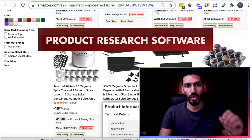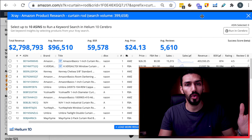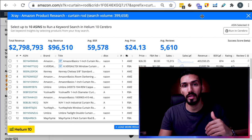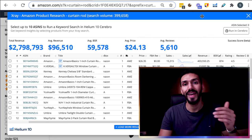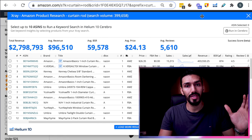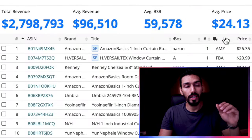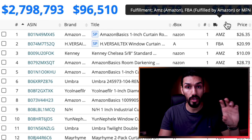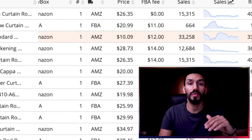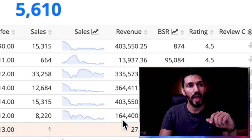For this, we need product research software. I use X-Ray from Helium 10. In my opinion, going into 2021, Helium 10 is the best software for Amazon sellers. I've tried many different ones in my time selling on Amazon, so I can absolutely vouch for them. With X-Ray, it looks through all of the listings on that page using a Chrome extension and tells us how many sales each listing is making as an estimate over the last month — including revenue and sales figures.